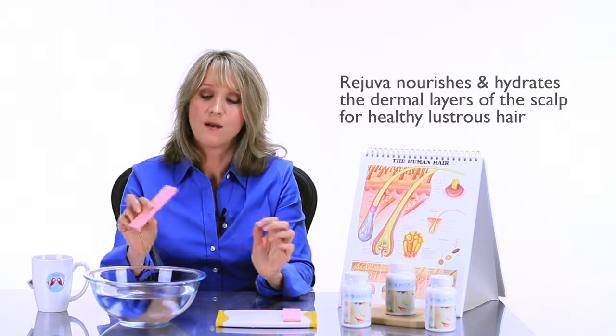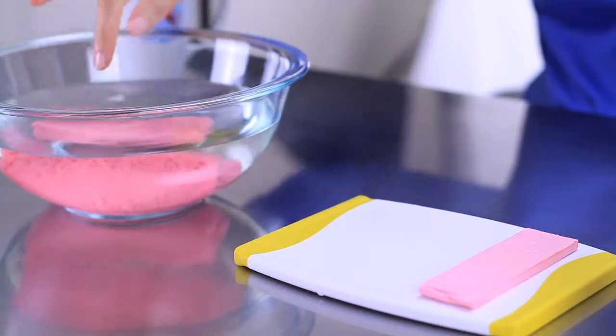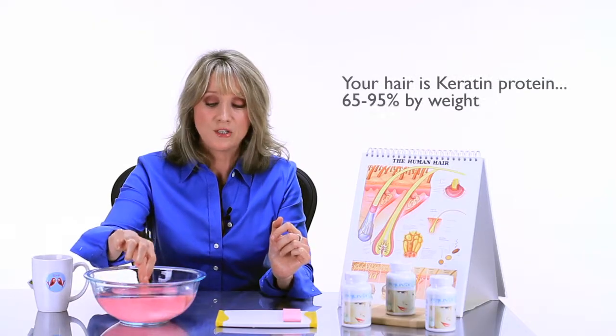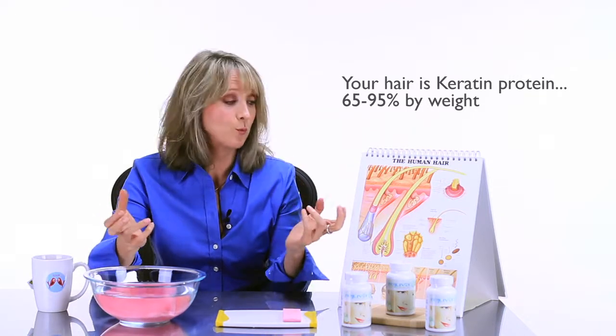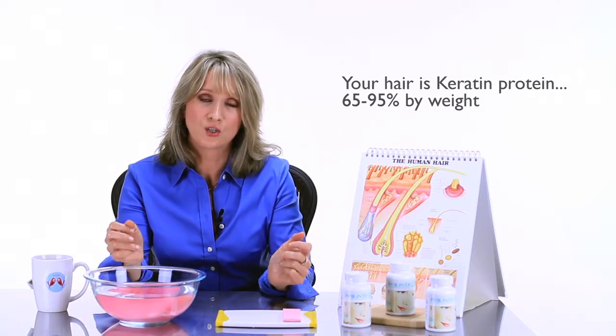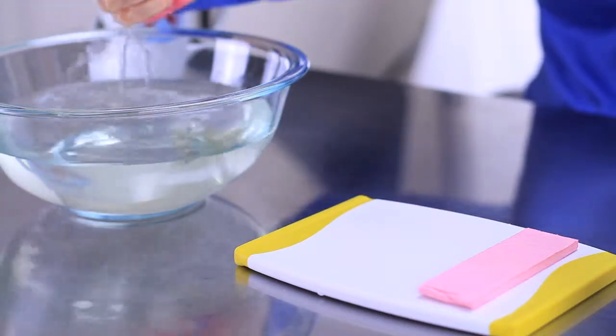Just think about collagen like a sponge — if it didn't have any water, what's going to happen? It's not going to plump up, it's not going to be hydrated, it's not going to be able to deliver the nutrients to the hair at the root where it can grow healthy and strong. Let's take this out so you can see exactly what I'm talking about.